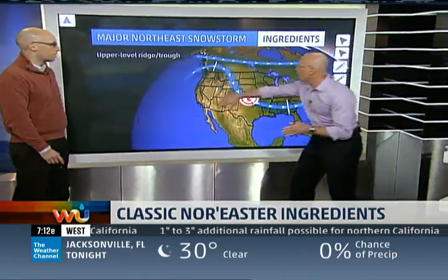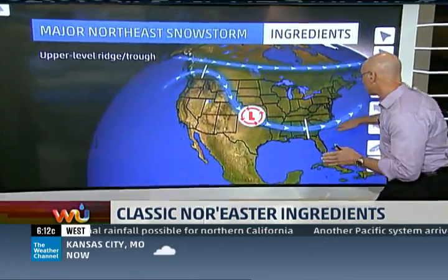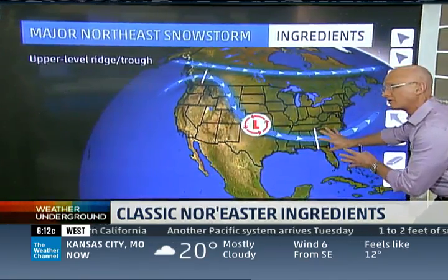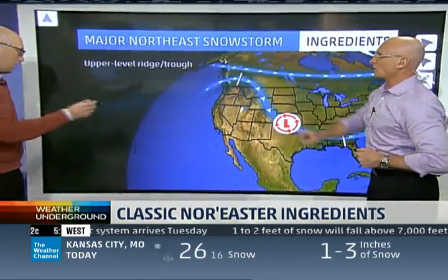The first ingredient is the upper-level trough and ridge combination. There's the big ridge on the west coast of North America and the trough. This helps to develop these systems as they come into the base of the trough and off the southeast coast. Do we have it in this system? Yes, for this upcoming storm system — check that.